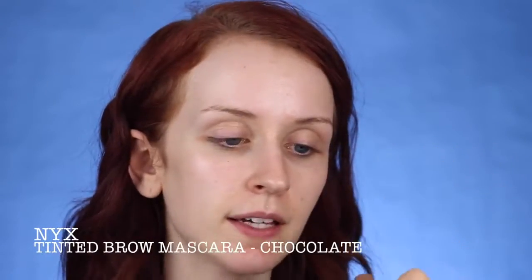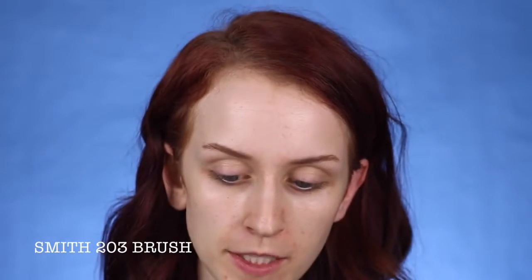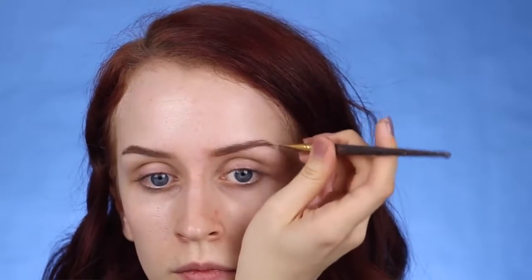This is the NYX Tinted Brow Mascara in the color Chocolate. I like to use this first to just brush it through my brows — my brows are almost as full as I'd like them to be, so using a brow mascara is pretty helpful and quick. And then I like to go in with this brow pomade called Mane Stain by Pony Cosmetics in the color Chestnut. I'm taking this on my Smith 203 brush and just filling in any bald patches and adding a little bit more structure.